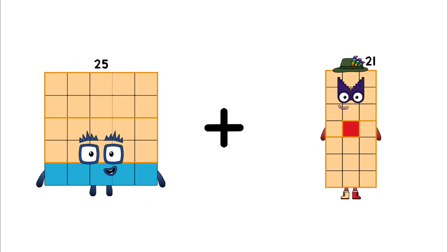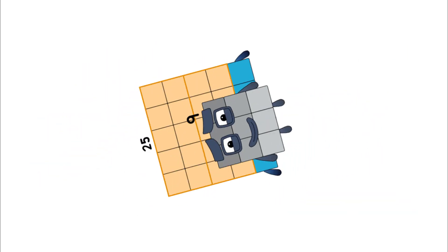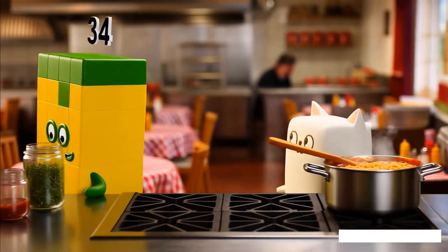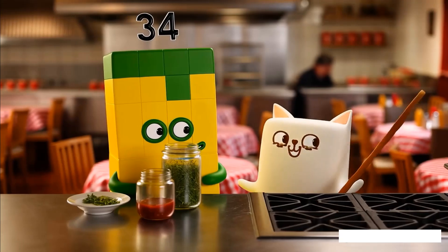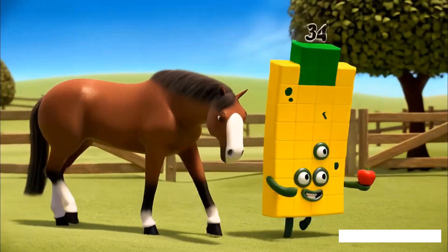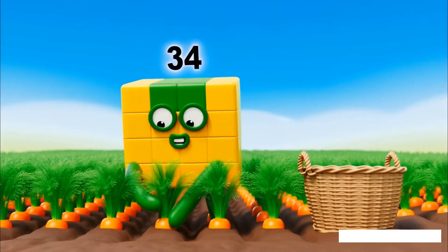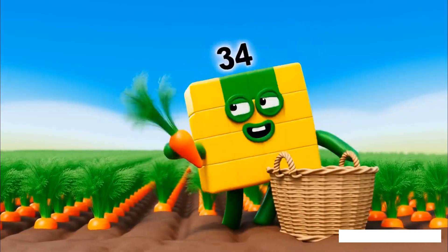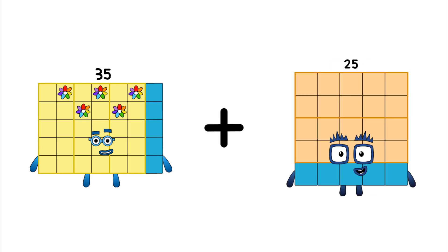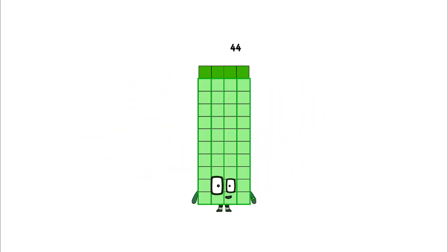25. Loss. 9. E-brows. 34. 35. Loss. 9. E-brows. 44.